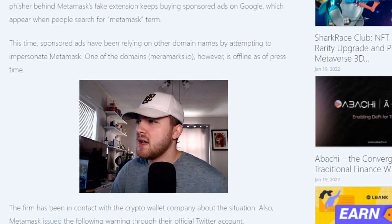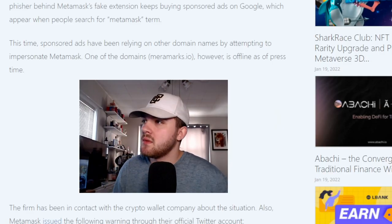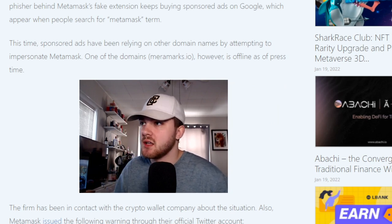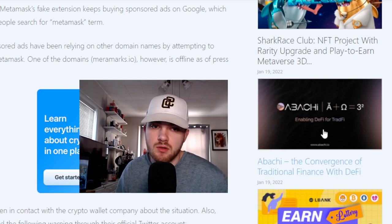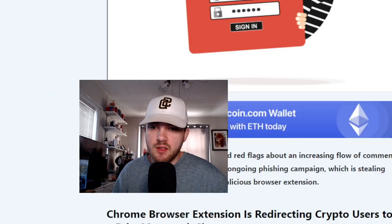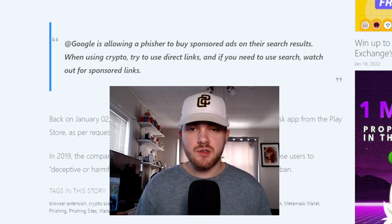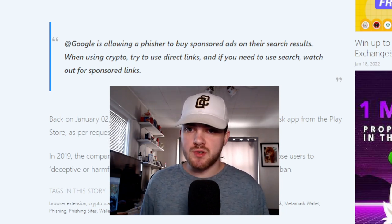Hearing about the Google ads freaks me out. Any new investor would just see 'MetaMask' and click the sponsored link, and the exact MetaMask layout pops up. They won't even be questioning if it was a bad link. Maybe if it sent them to a suspicious-looking website they'd question it, but this caught my eye: Google is allowing phishers to buy sponsored ads on their search results.